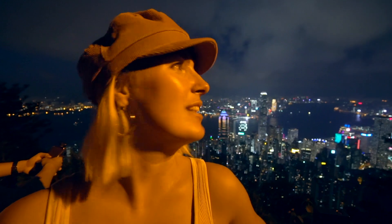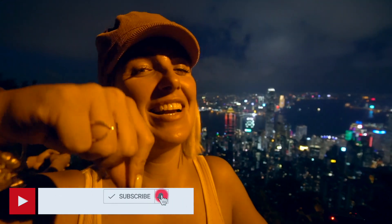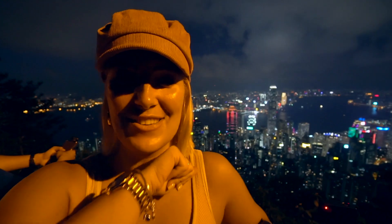We were going to fly the drone at night, but the wind has picked up too much so we're not going to risk it. I'm going to end the vlog here — make sure you subscribe, like, and ring the little bell to get notified when we upload. We're going to upload three times a week now, so I hope to see you again.